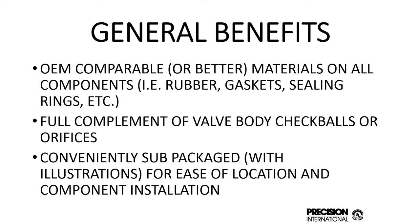That's the general inspection board that our customers and inspectors use when they are running the kit down the line. We have OEM comparable or better materials on all components — rubber, gaskets, sealing rings. We'll upgrade these when needed. If we find an inherent problem with the unit during teardowns and kit development, we'll upgrade from polyacrylate rubber to Viton if necessary. We always have a full complement of valve body check balls or orifices, conveniently sub-packaged with illustrations for ease of location and installation.